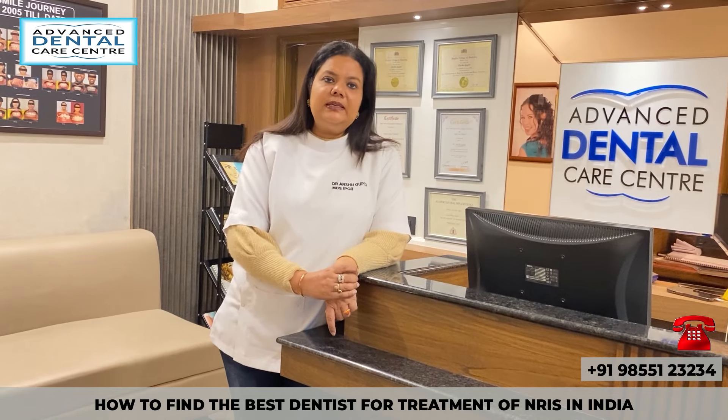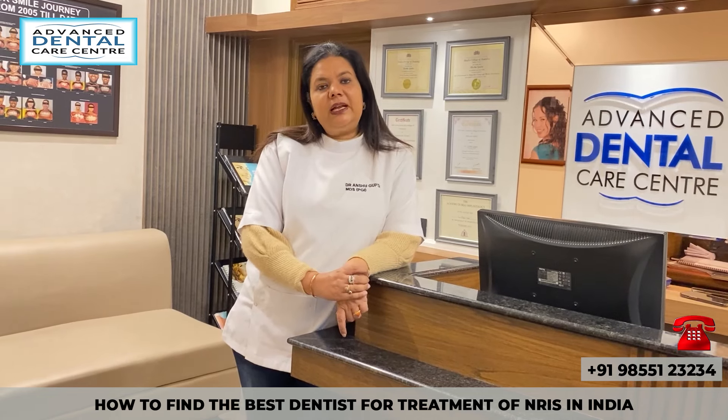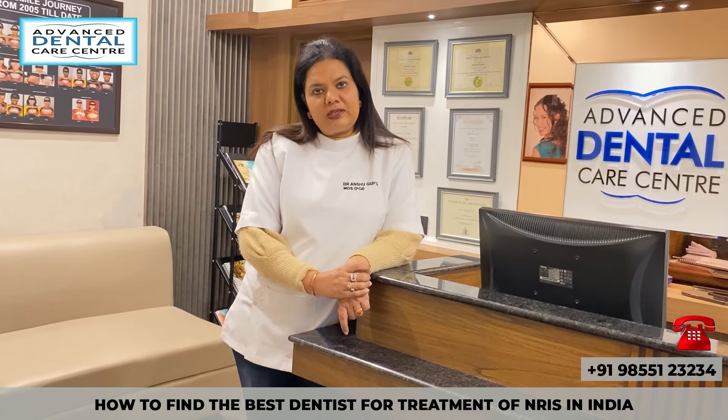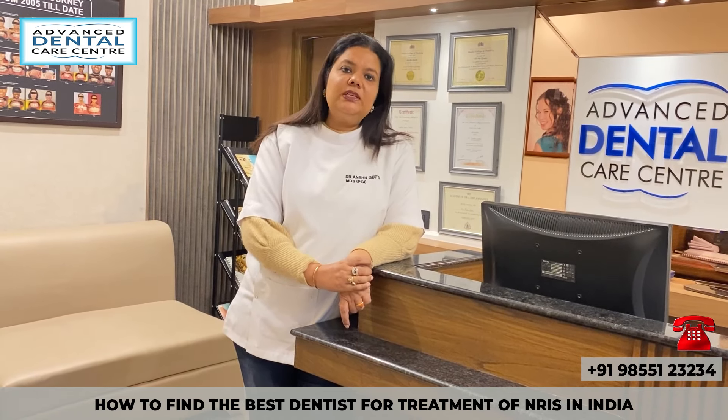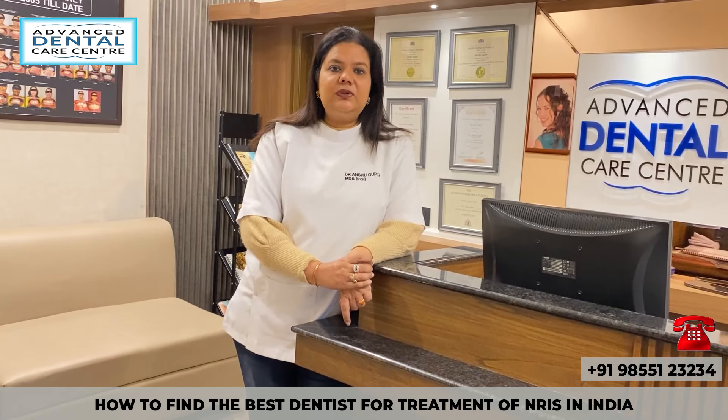You can also go online and check the Google reviews left by patients who have been treated by that particular dentist you are planning to visit. Also, nowadays you can go online and check YouTube video testimonials of satisfied patients. These are a few tips that would help you in finding the top dentist for the treatment of NRIs in India or in Chandigarh.